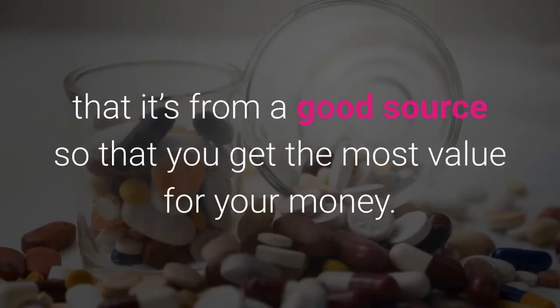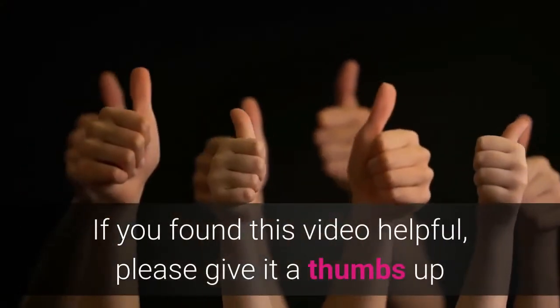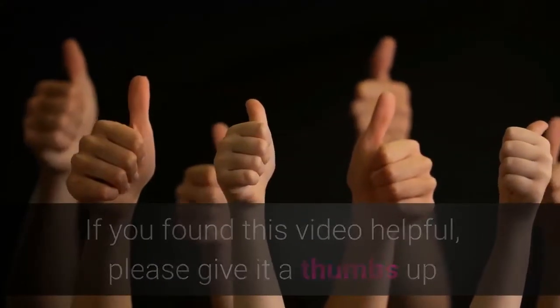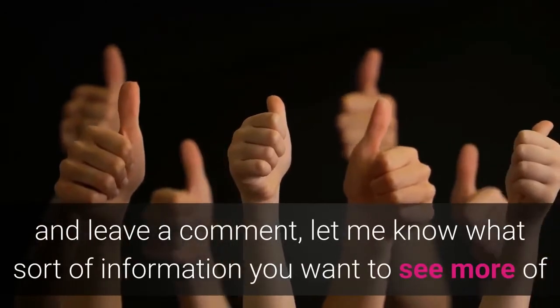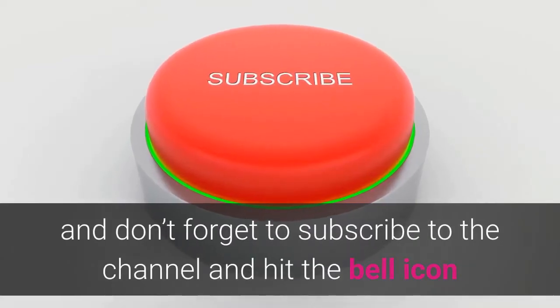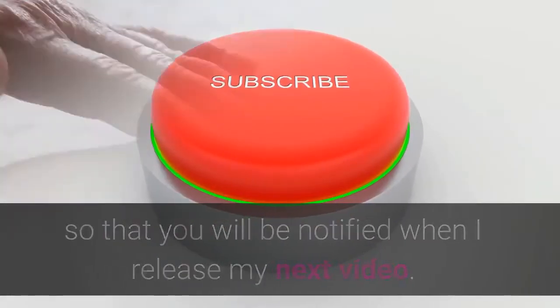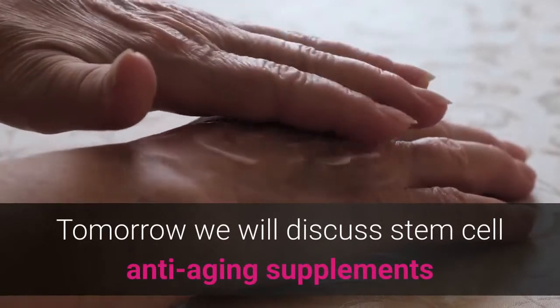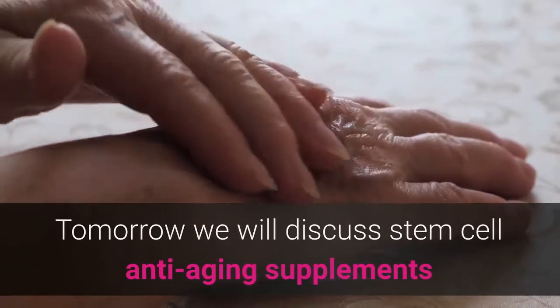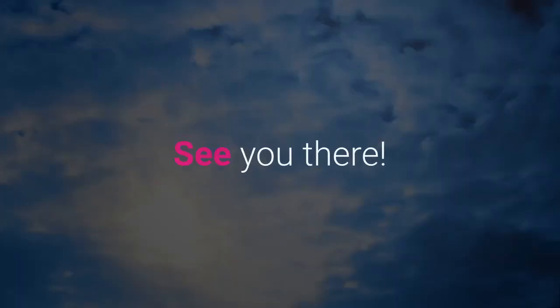If you found this video helpful, please give it a thumbs up and leave a comment — let me know what sort of information you want to see more of. Don't forget to subscribe to the channel and hit the bell icon so that you will get notified whenever I release my next video. Tomorrow we will discuss stem cell anti-aging supplements and whether this is the future of regenerative health. I'll see you there.